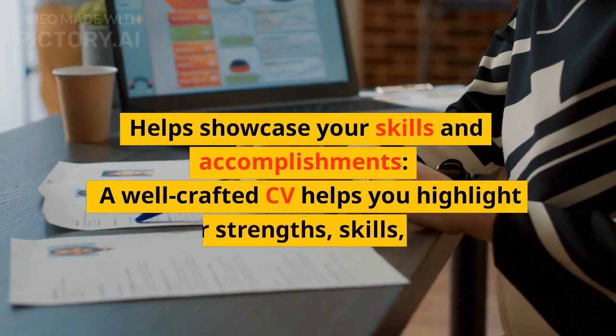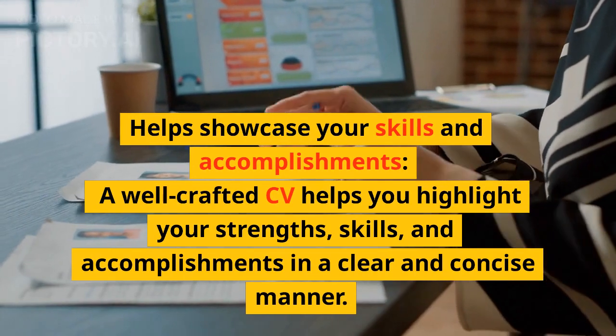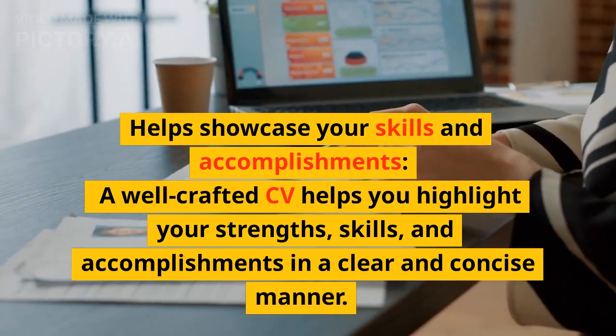Helps showcase your skills and accomplishments. A well-crafted CV helps you highlight your strengths, skills, and accomplishments in a clear and concise manner.